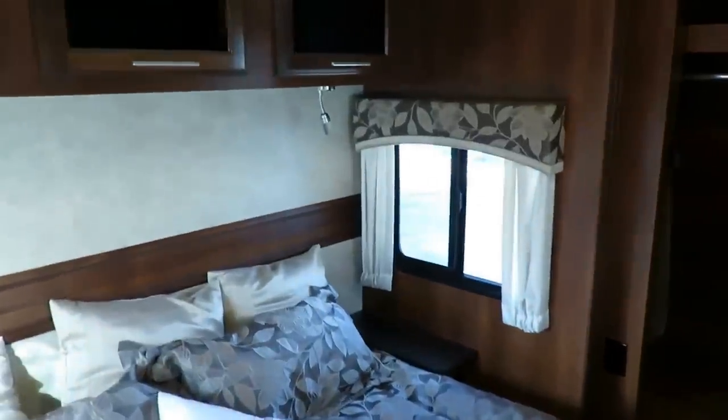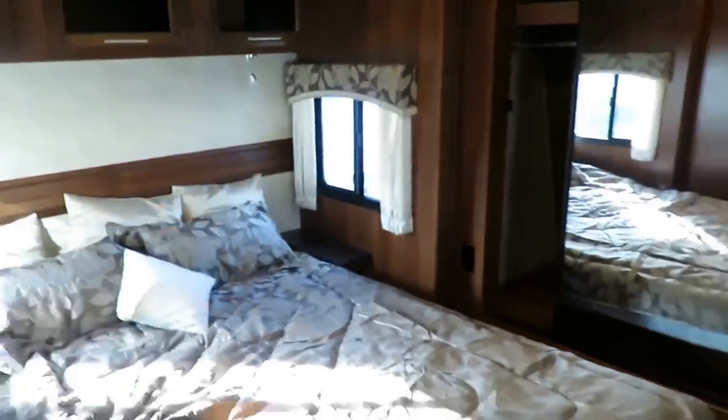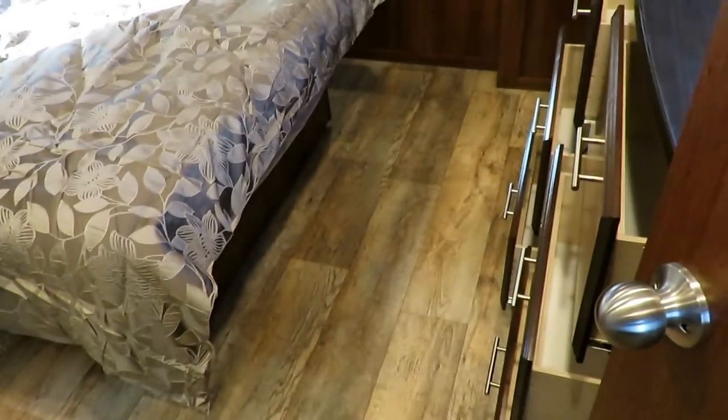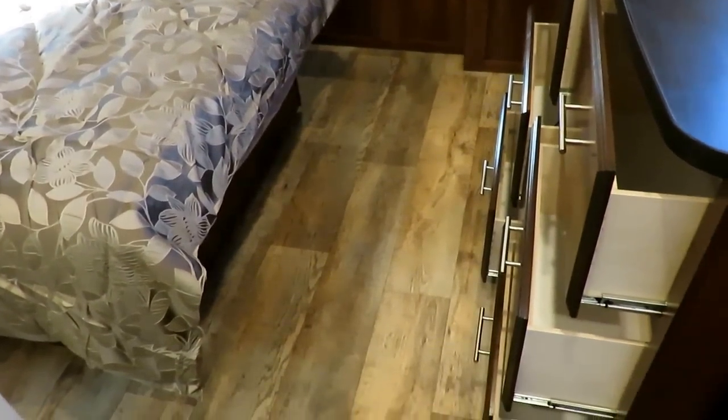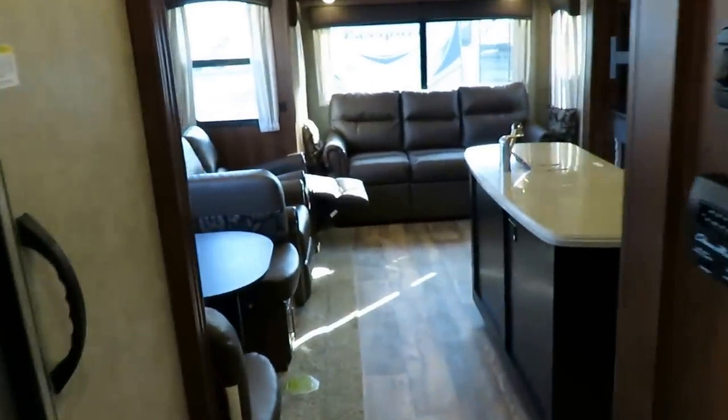Great dresser space, TV hookups above the window, a cross-breeze window, and two outlets in the headboard. This is a full-depth bed slide — you can tell by the really large window and the generous walk-through space even with the drawers open. I think that kind of covers this one in a nutshell.